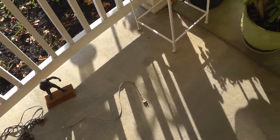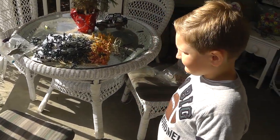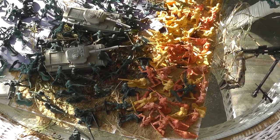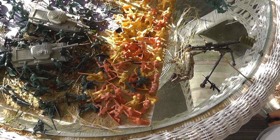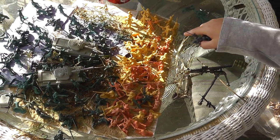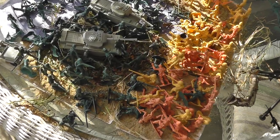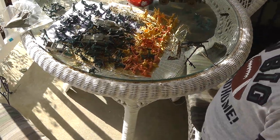Nathan got himself some army men and is putting them to good use. What you got here — you got a whole battle laid out. Germans and British? A little bit of everything — Japanese and American. Oh okay, everybody's fighting. Pretty neat. And I also made that ramp for it. Yeah, it looks good.